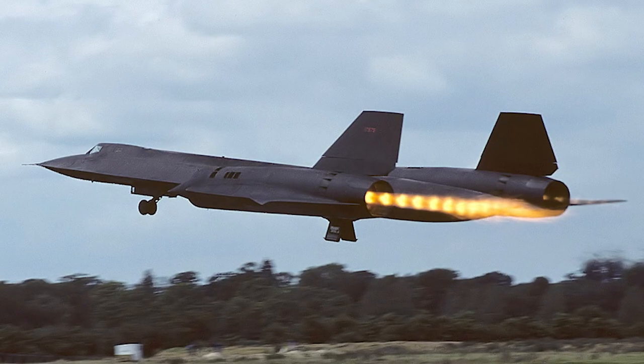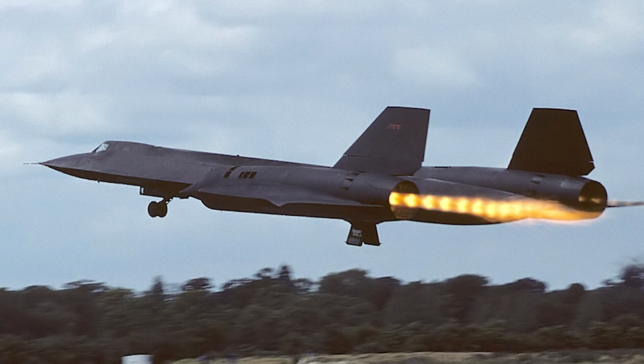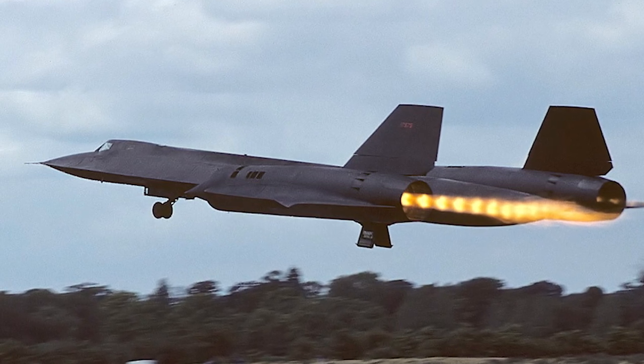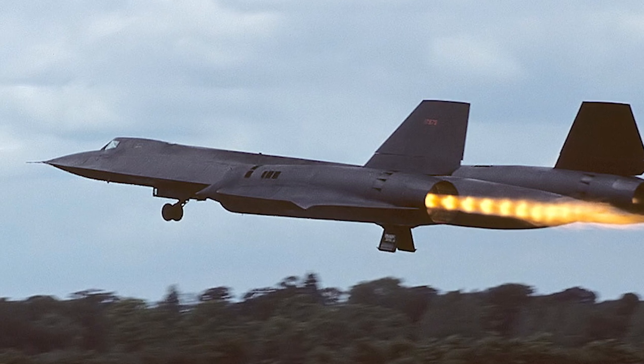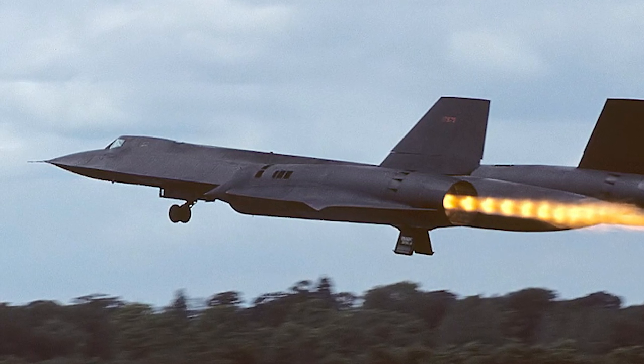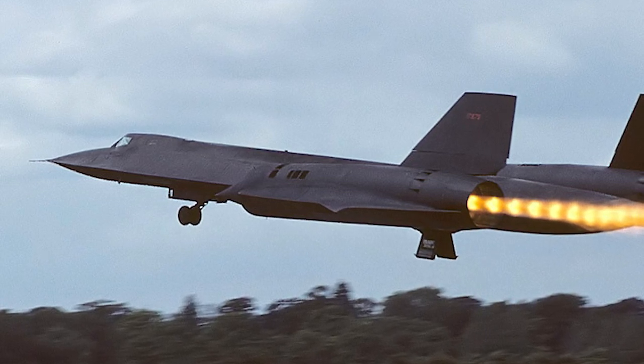The SR-71 flew its final flight in 1999, marking the official end of its service. Since then, the Blackbirds have been distributed to museums across the globe. Although retired, the SR-71 remains an icon of human achievement and innovation, forever inspiring us to break boundaries and reach new heights.